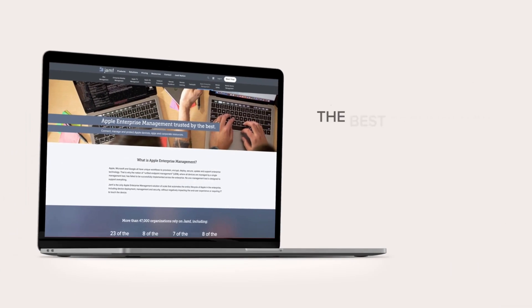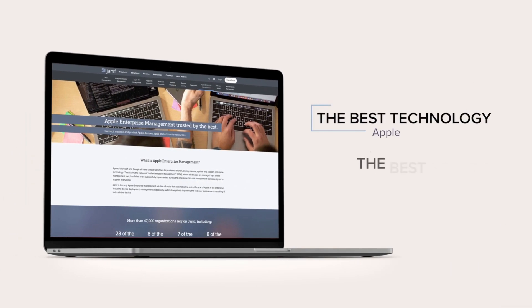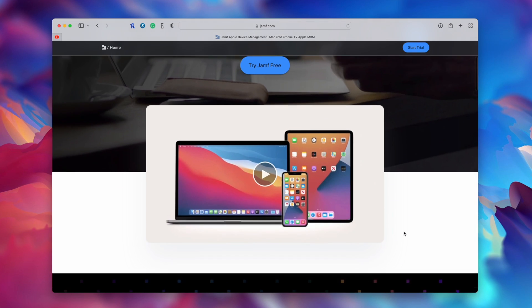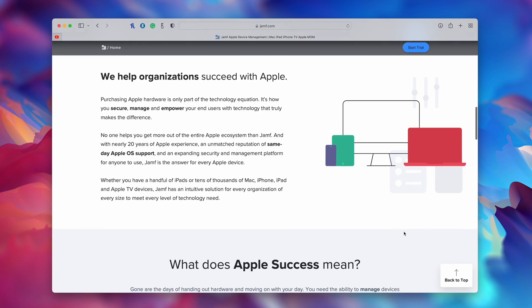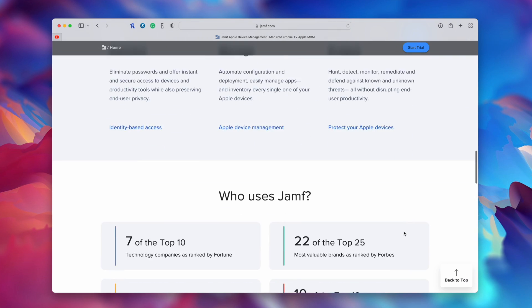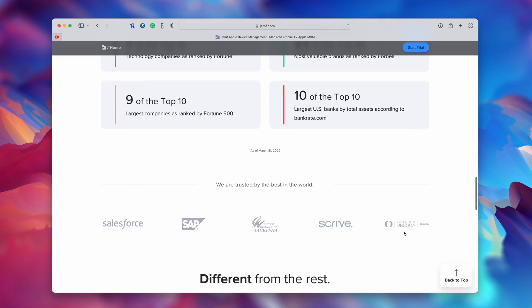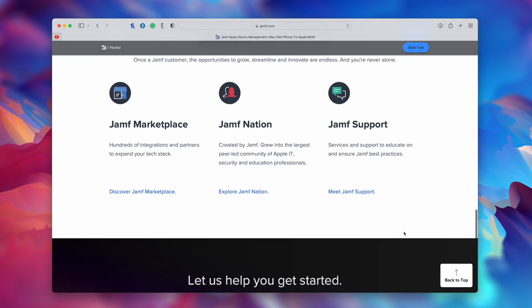I have to thank our sponsor for this video, Jamf. Jamf is the de facto standard in Apple mobile device management, and it's trusted by more than 62,000 businesses, schools, and hospitals. Apple's exceptional hardware is only half of the equation. How you secure, manage, and empower your users with that technology is the other half, and Jamf makes that happen.